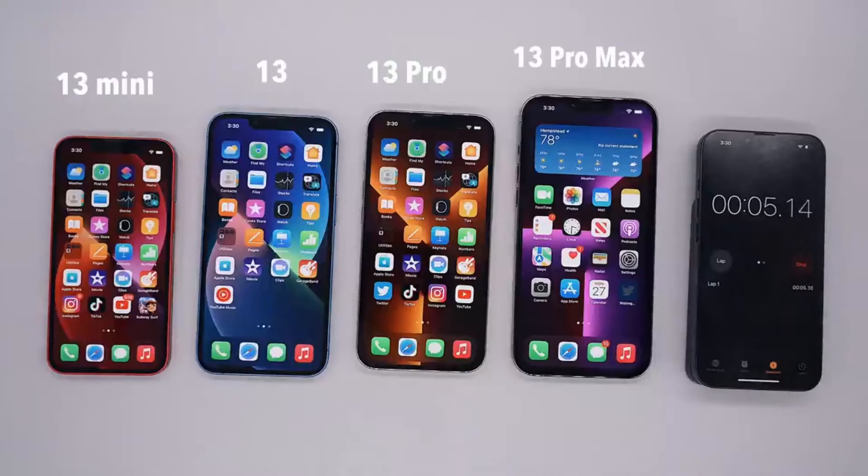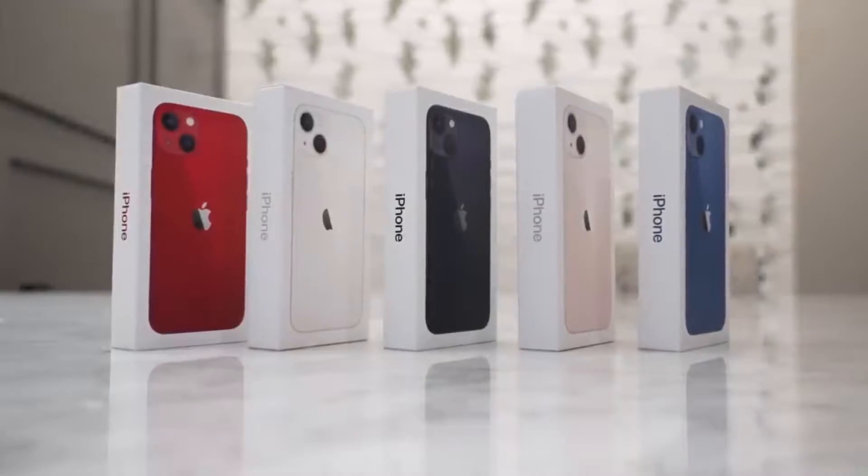But there are other differences around battery life, colors, and of course price. This iPhone 13 versus iPhone 13 Pro comparison should give you a good idea of which one is right for you.